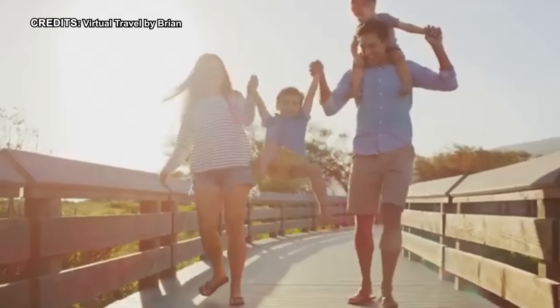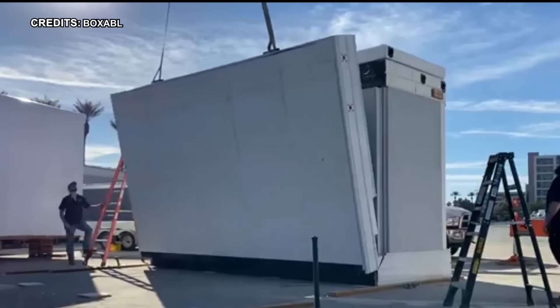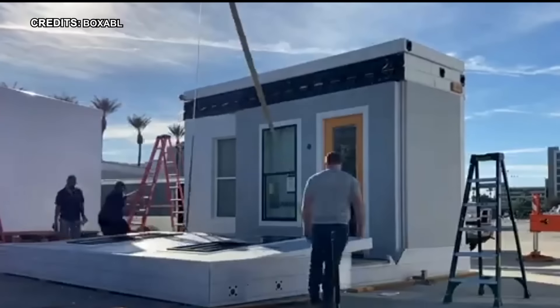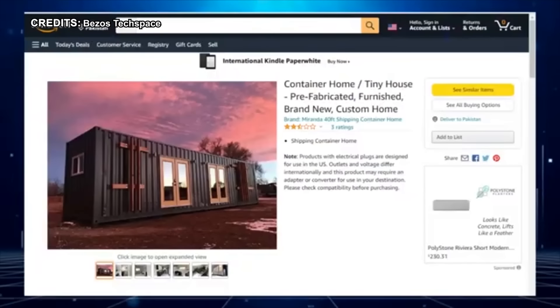Do you dream of escaping the ordinary and living life on your own terms? Ditch the mortgage and embrace the adventure, because portable houses are having a moment, and Amazon has some surprising options.